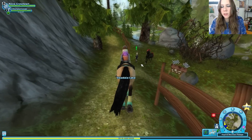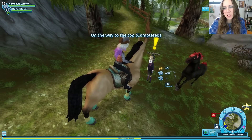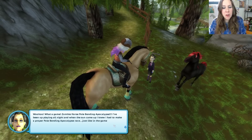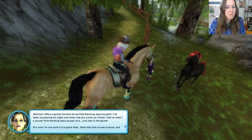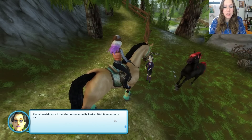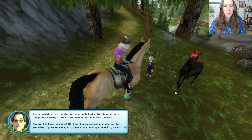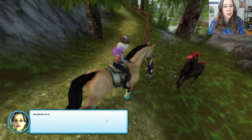There she is — with a very beautiful horse. Howdy, she's Mrs. or Ms. Morse. What a game — Zombie Horse Pole Bending Apocalypse! She's been up playing all night, and when the sun came up she knew she had to make a proper pole bending apocalypse race, just like in the game. But now she's not sure it was a good idea. Now that the course is done and she's calmed down, it actually looks really dangerous. She doesn't think she'd be able to ride it herself. If we can manage to ride her pole bending course, she'll give us the game as a reward.